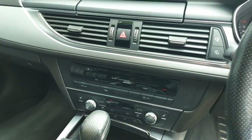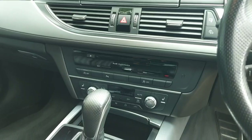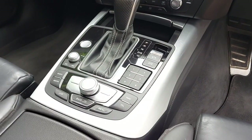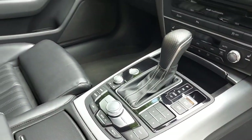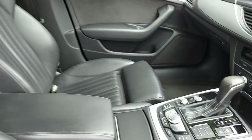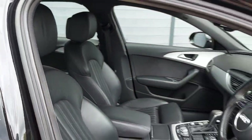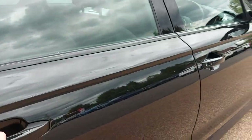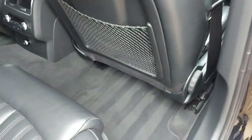Dual zone climate control. MMI system featuring your satellite navigation, Bluetooth with your phone, and your media and radio functions. Electric handbrake. And this car does have a full set of mats.